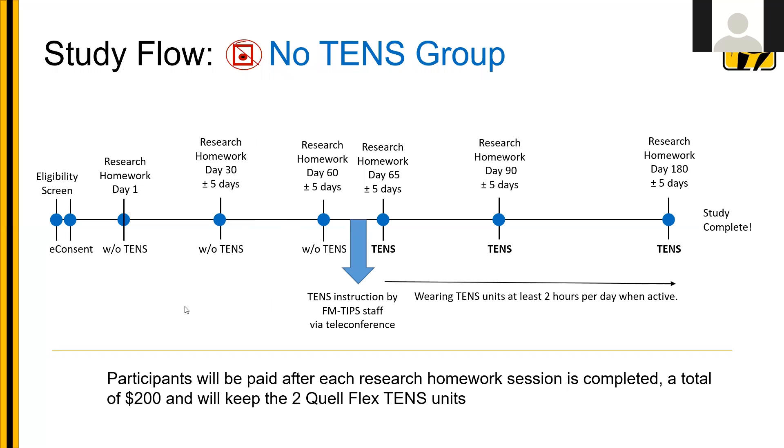If you're a clinic in the no-TENS group, you have the same process with one exception. After completion of research homework day 60, participants will be shipped a TENS unit and study staff will complete either a video conference or phone instruction on how to utilize it. They'll do a brief research homework on day 65, then continue wearing the TENS units for the last four months. So this group has two months without TENS and four months with TENS for a total of six months. They receive the same reimbursement of $200 and get to keep the two Quelleflex TENS units.